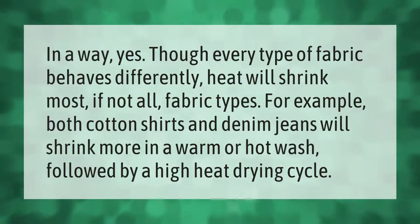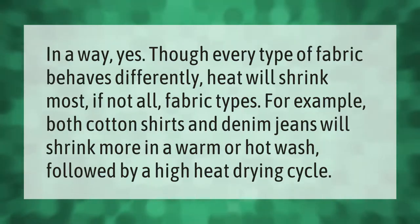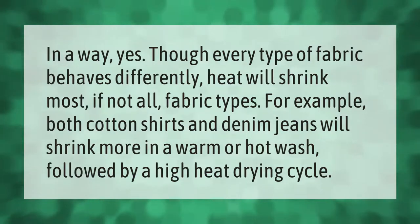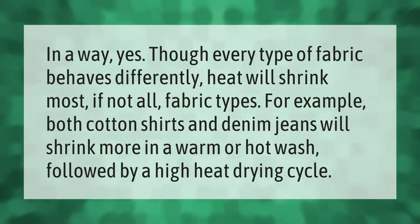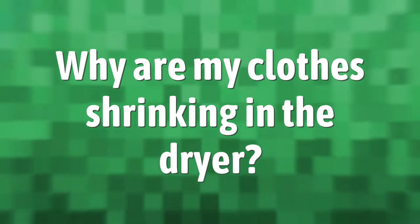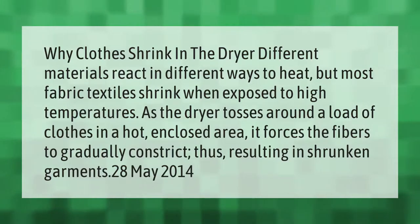In a way yes — though every type of fabric behaves differently, heat will shrink most if not all fabric types. For example, both cotton shirts and denim jeans will shrink more in a warm or hot wash followed by a high heat drying cycle.